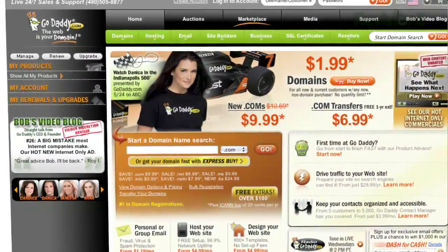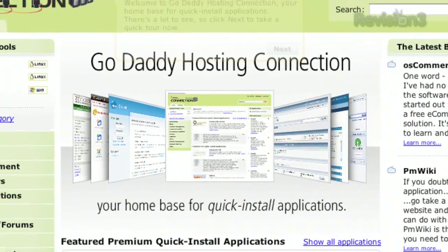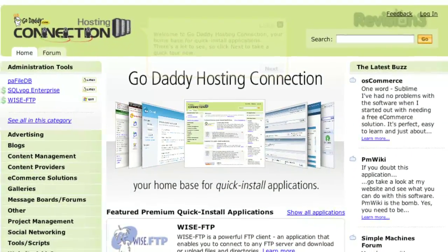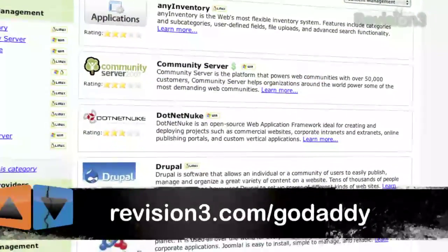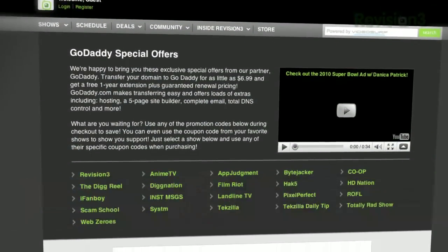Get reliable, secure web hosting without the long-term contract. GoDaddy's hosting plans are bigger and better than ever with 99% uptime, free 24/7 support, and no annual commitment. Check out revision3.com/GoDaddy for a list of all the amazing GoDaddy deals from Revision 3, and use the code judge8 at checkout to get 10% off any order.